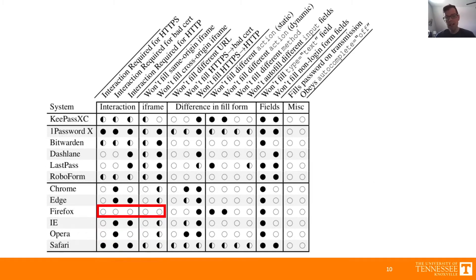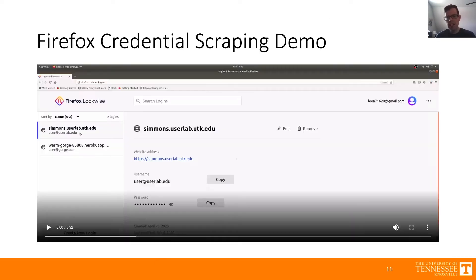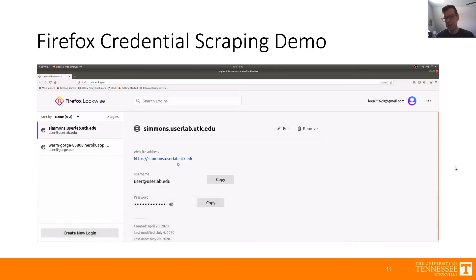A few things to note: Firefox both did not require user interaction and would fill in cross-origin iframes, and we're going to show you an example of why that's really bad. We also found that only Safari always required user interaction — hats off to them — and all of the extension-based password managers on desktop refuse to fill cross-origin iframes. Here's a demo in Firefox of why it's such a bad idea not to require user interaction, and in particular to combine that with autofilling cross-origin iframes.